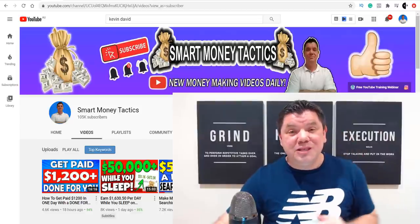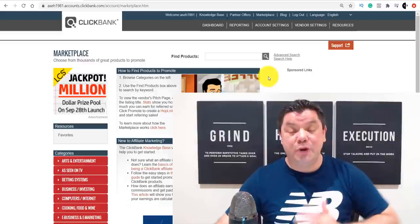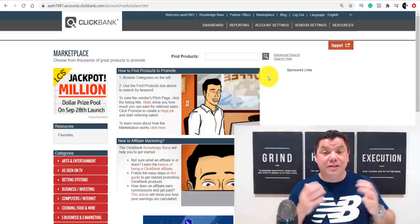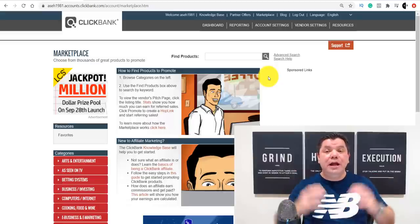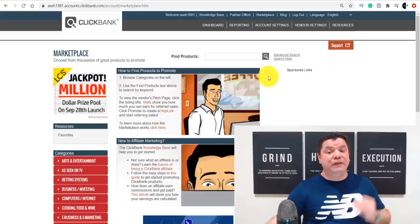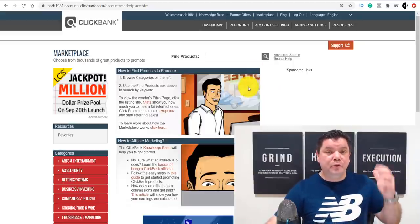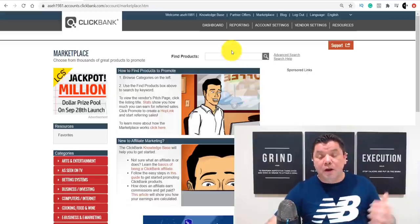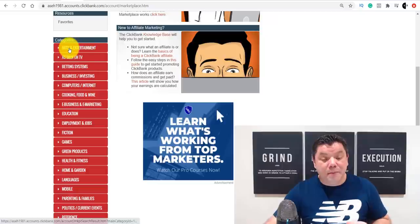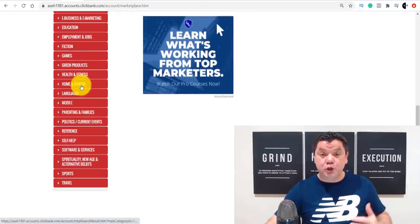With that said, the first step in this strategy is to come over to ClickBank and create an account. ClickBank is available in about 200 countries, but if it's not available this method can work with any other affiliate network like Digistore24, Warrior Plus, etc. For those of you that do have ClickBank, one of the ways I find a product is by browsing the many different categories they have available.